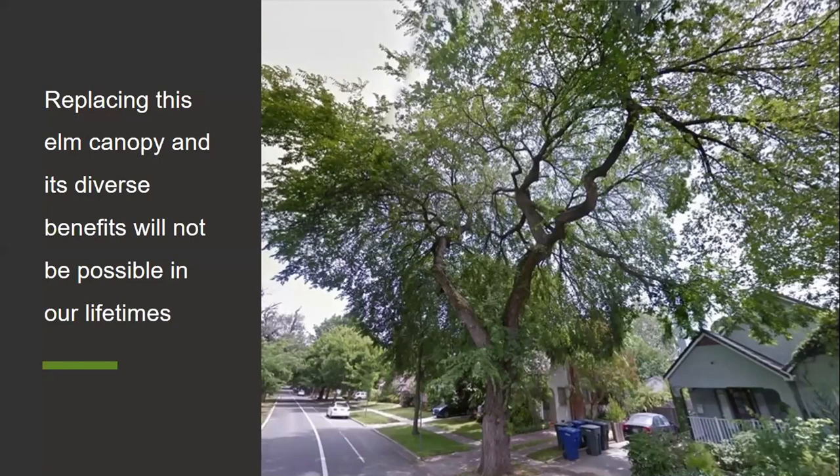Knowing what we know now about siting trees, most of the sites where we are removing elms will be replanted with small and medium trees that will not even come close to providing the benefits of a larger tree. Some sites won't even be able to be replanted at all due to encroachment from infrastructure like 5G and fiber optic cable, so it's essential that we preserve the standing mature canopy for as long as we possibly can.